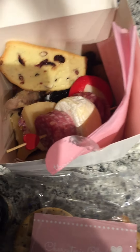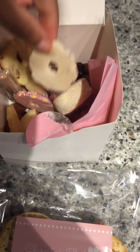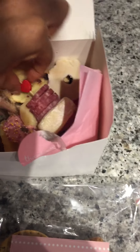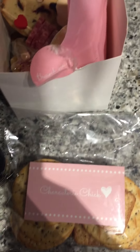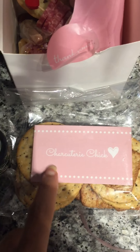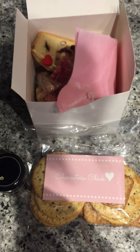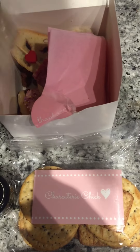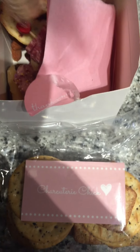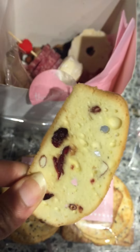Okay, we have some biscotti crackers, we have cheese — I kind of figured there'd be cheese in there. Oh, is this honey? Oh my god, hello — I love that!